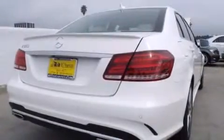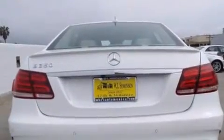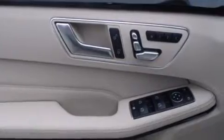Its top features and packages include the Premium One Package, the Driver Assistance Package, Distronic Active Cruise Control, a navigation system, a rear-view camera, keyless go, a power moonroof, and heated seats.